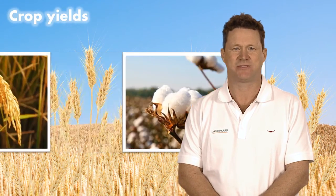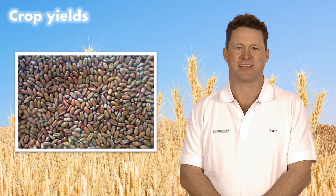Hi, I'm Jim Cronin and I've been an agronomist with Landmark for over 18 years. Crop yields have increased tremendously in recent years. Cotton yields can climb to 15 bales a hectare and beyond. In wheat and cereal grain, management programs have intensified far beyond farming practices in years past.